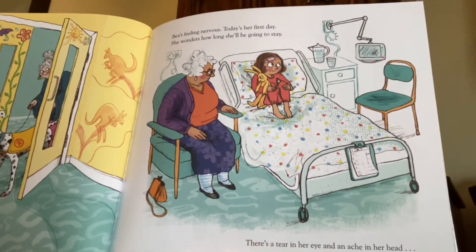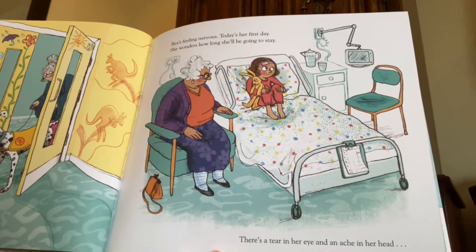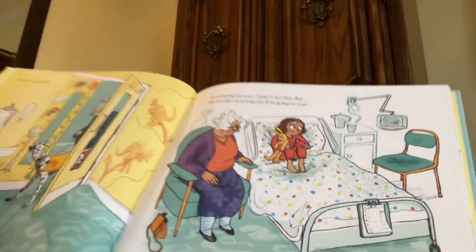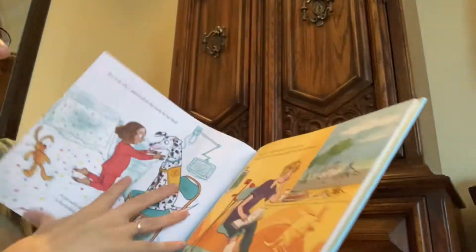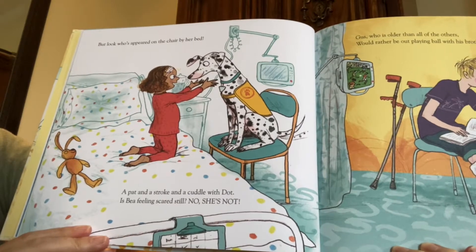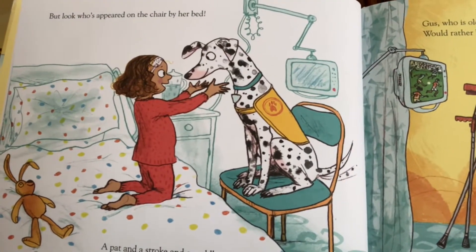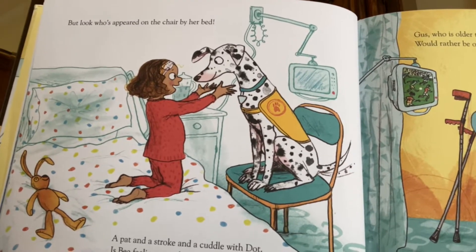Bee is feeling nervous. Today's her first day. She wonders how long she'll be going to stay. There's a tear in her eye and an ache in her head. Can you see the bandages? We don't know what happened — maybe they'll tell us. But look who's appeared on the chair near her bed. A pat and a stroke and a cuddle with Dot. Is Bee feeling scared still? No, she's not. Before she was worrying about herself and feeling nervous about what was going to happen next, but now she's thinking about this dog — what a good distraction.